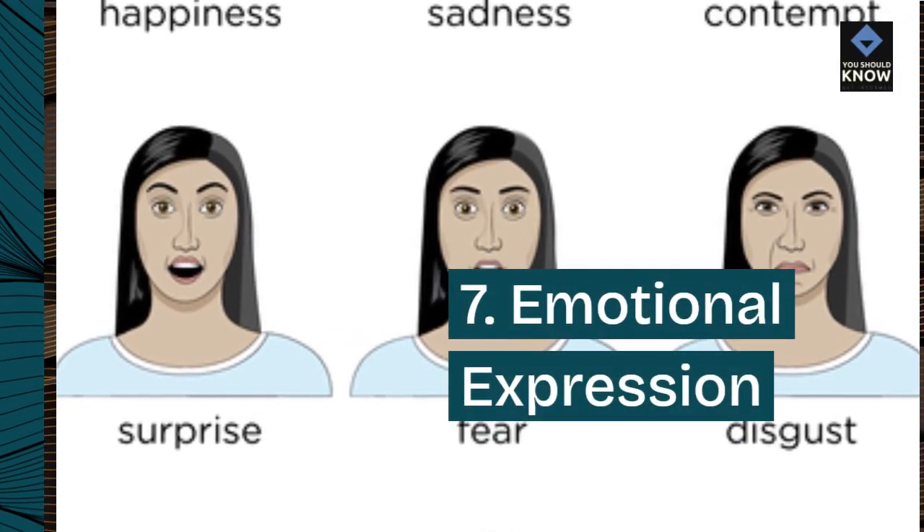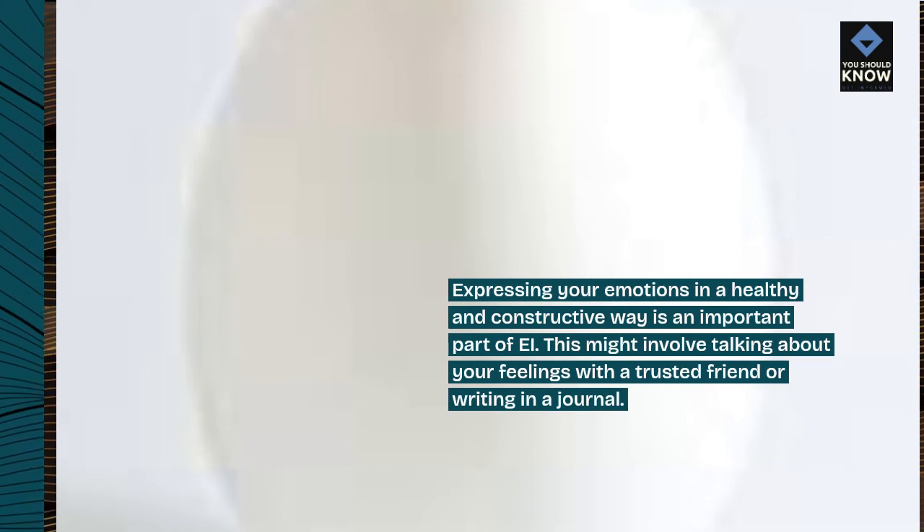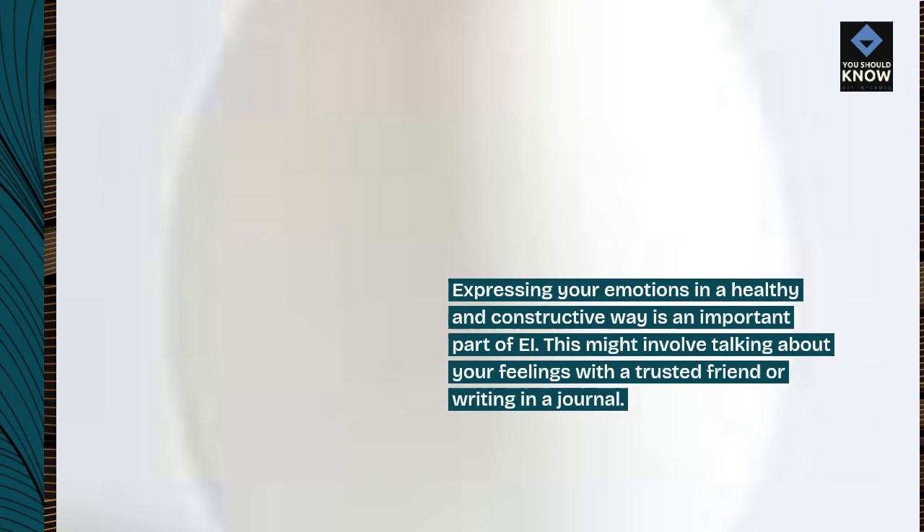7. Emotional expression. Expressing your emotions in a healthy and constructive way is an important part of EI. This might involve talking about your feelings with a trusted friend or writing in a journal.